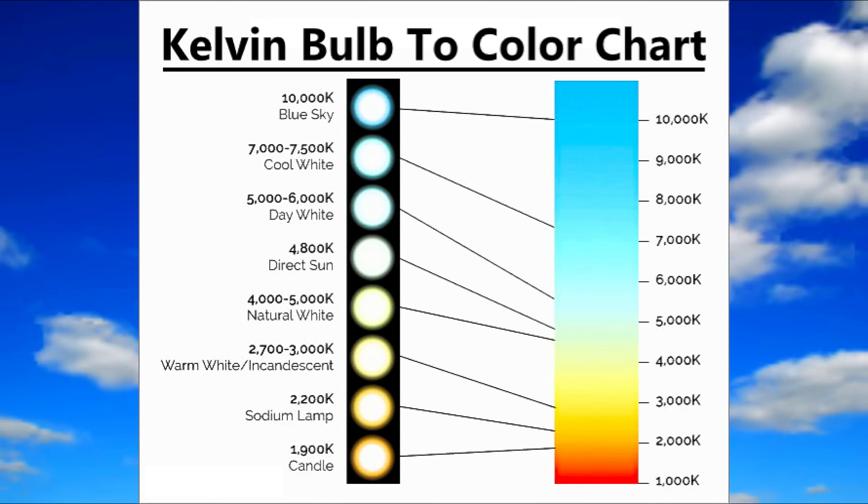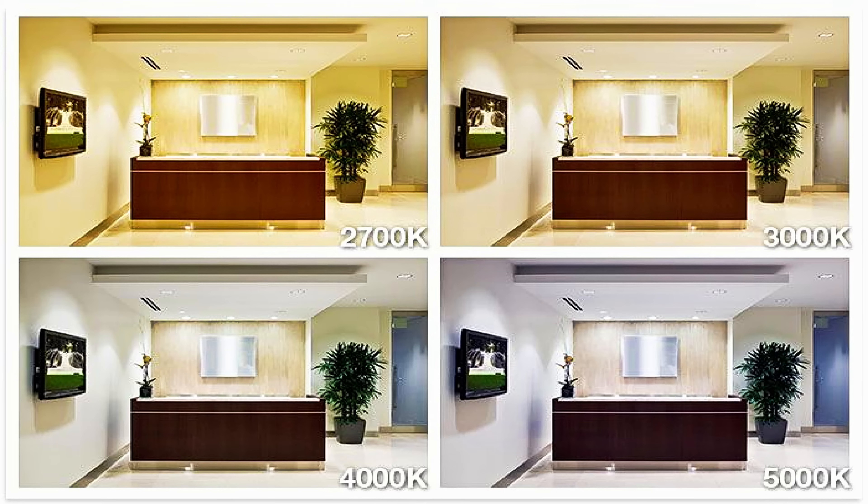A light bulb that produces light perceived as yellowish white will have a color temperature of around 2700K. As the color temperature increases, the color of the light appears less yellow and more white. When the color temperature crosses the 5000K or higher threshold, the light produces a bluish white color. So if you want a warm white, go for a lower K temperature. If you want a cool white or a blue white, go for a higher K rating.